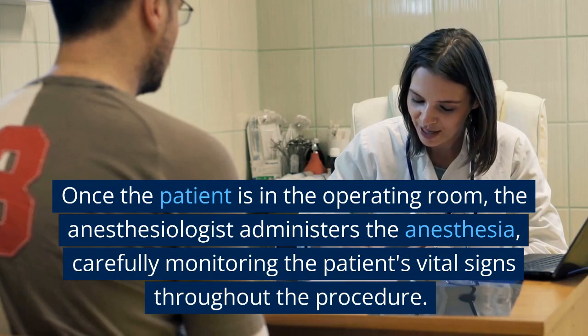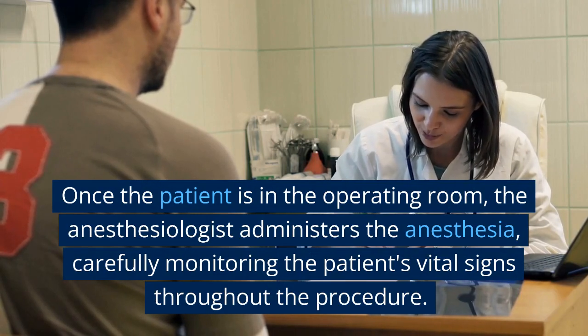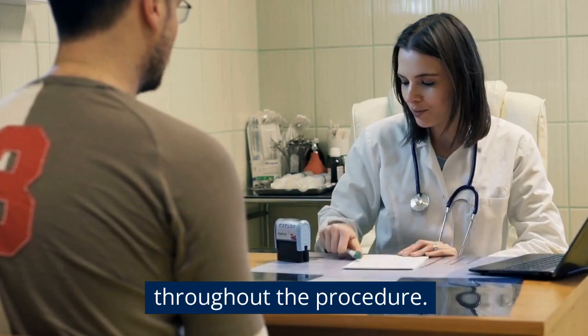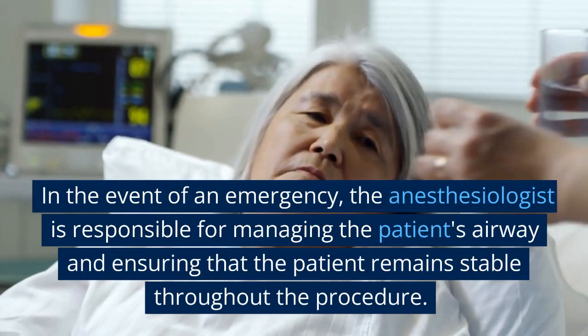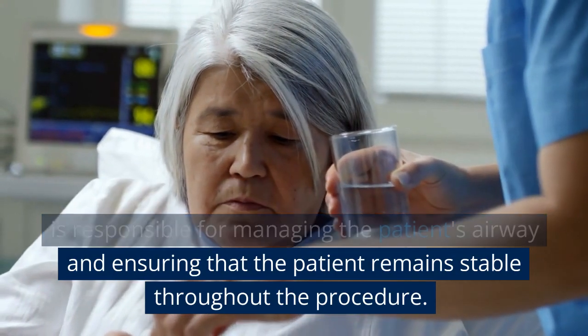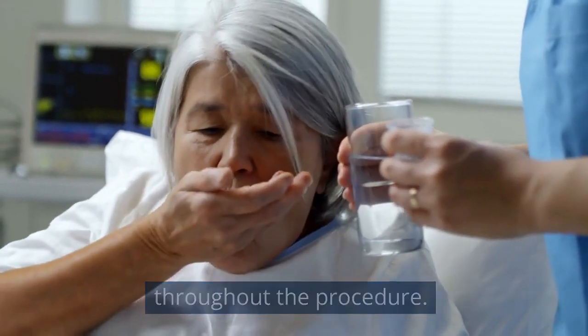Once the patient is in the operating room, the anesthesiologist administers the anesthesia, carefully monitoring the patient's vital signs throughout the procedure. In the event of an emergency, the anesthesiologist is responsible for managing the patient's airway and ensuring that the patient remains stable throughout the procedure.